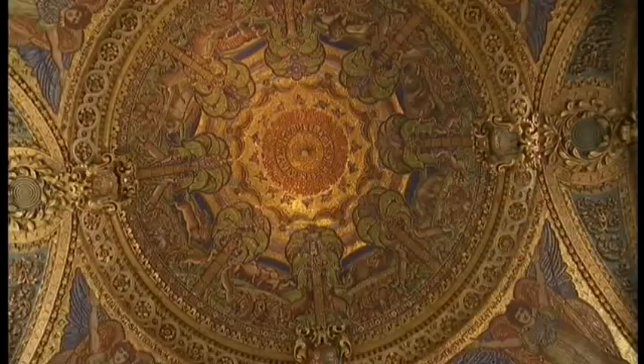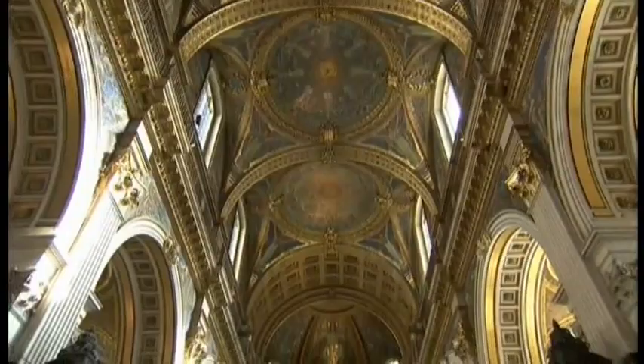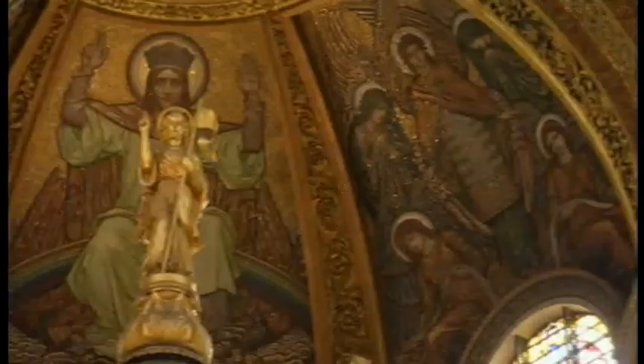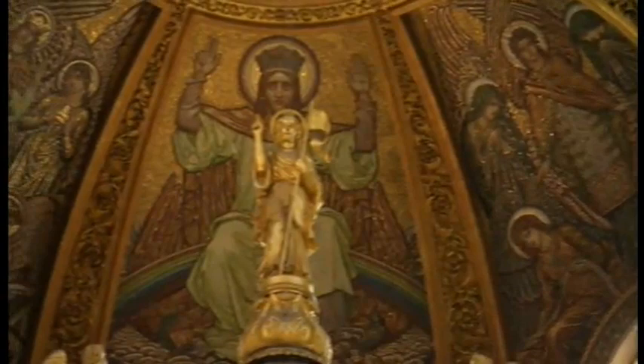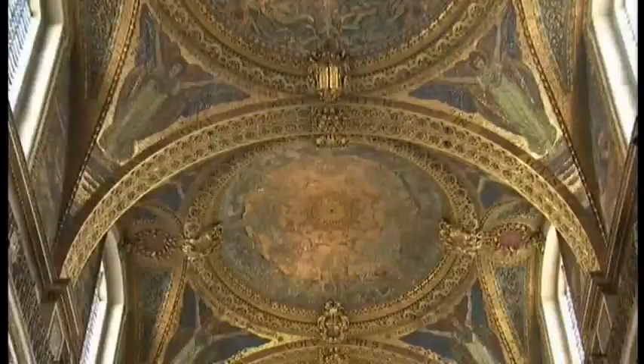A century later when Queen Victoria came to visit, she was said to be not too impressed with the interior decor - it was rather dreary. As a result of that visit, this is what you see today: wonderful brightly coloured mosaics in the inner dome and on all the surfaces of the nave, drawing your eye right down into that perspective. Bright coloured mosaics depicting prophets and saints, and gilding everywhere - not just on the images but on all the architectural details, just highlighting and picking it out, making it dazzle and sparkle.